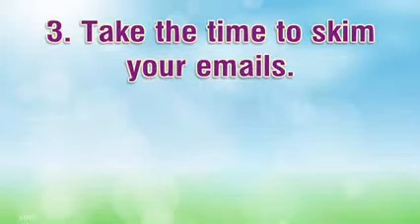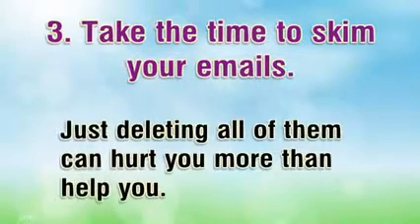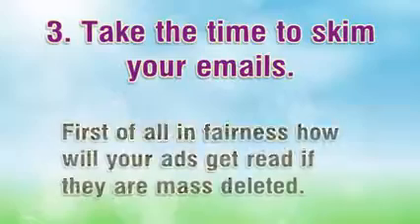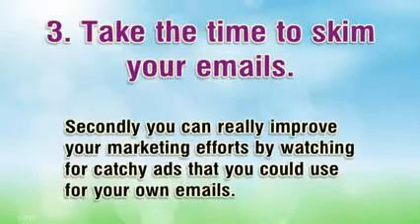Number three: take the time to skim your emails — just deleting all of them can hurt you more than help you. First of all, in fairness, how will your ads get read if they are mass deleted? Secondly, you can really improve your marketing efforts by watching for catchy ads that you could use for your own emails.